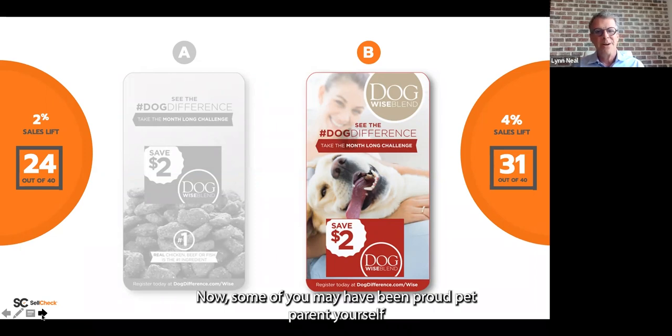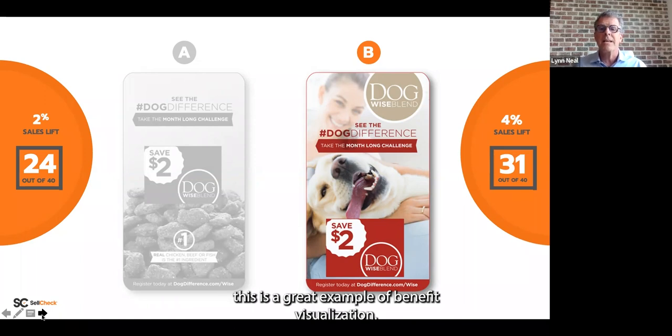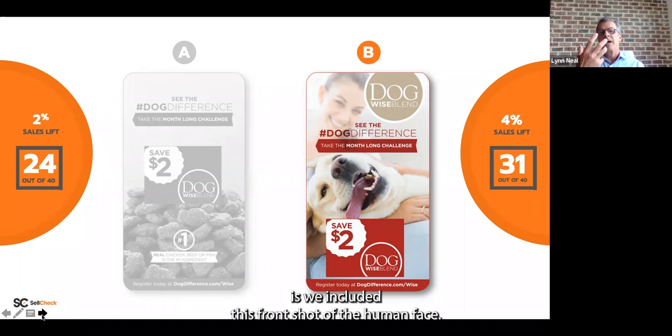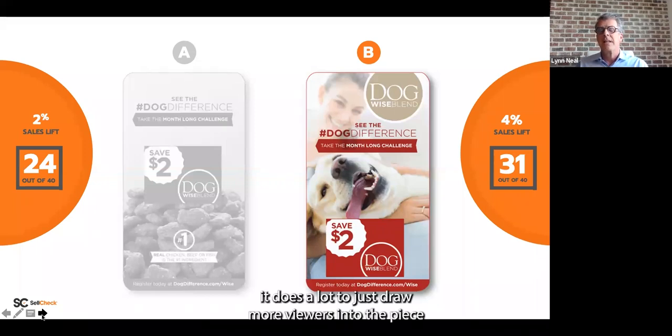Some of you may be proud pet parents who jumped right to the one on the right — happy, smiley dog. From a behavioral science standpoint, this is a great example of benefit visualization: a happy, healthy dog implied to be that way because they're eating Wise Blend. We also included a front shot of a human face. The dog is the hero and gets a lot of attention in aisle, but the human face also helps — we are instinctively drawn to look at people in the face, which catches our eye. Because this sets up the benefit of a proud pet parent with a happy, healthy dog, it draws more viewers into the piece to consider the offer. A nice one-two punch, and the results carried out in store.